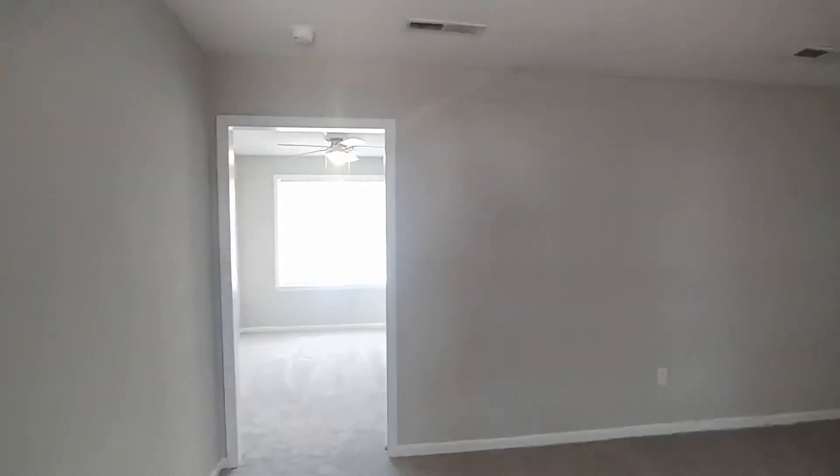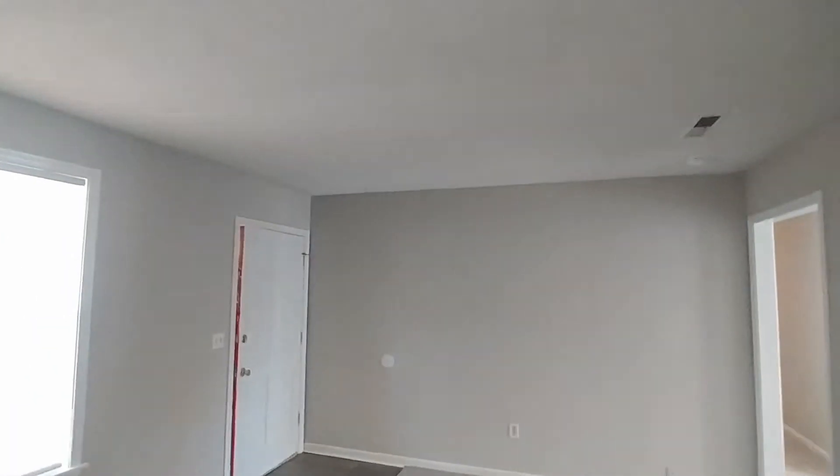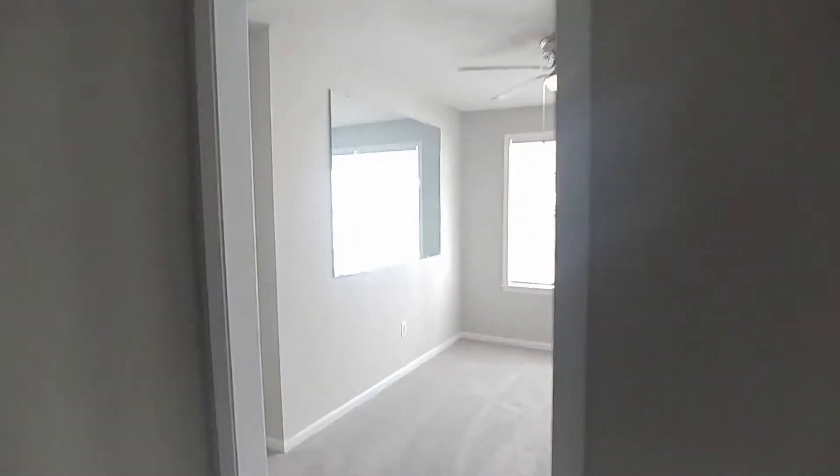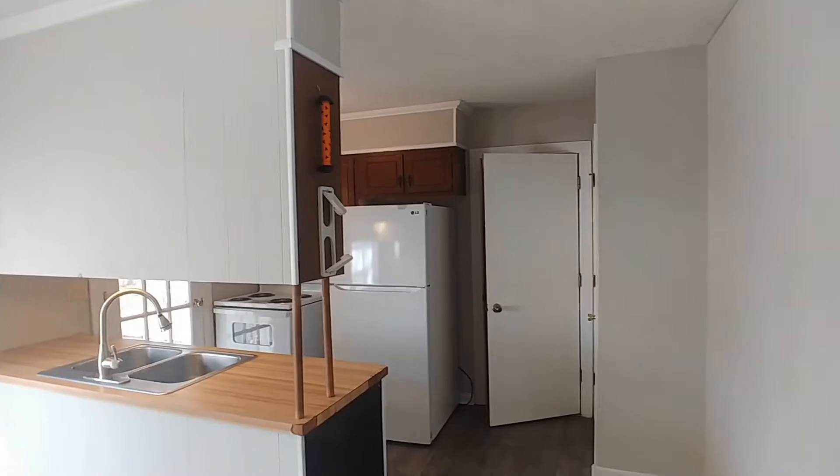We'll enter in here — we're in the living room. As we make our way through the doorway, we'll go to the right first and take a look at the kitchen.